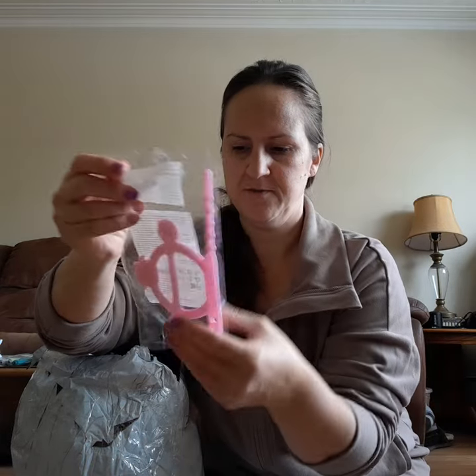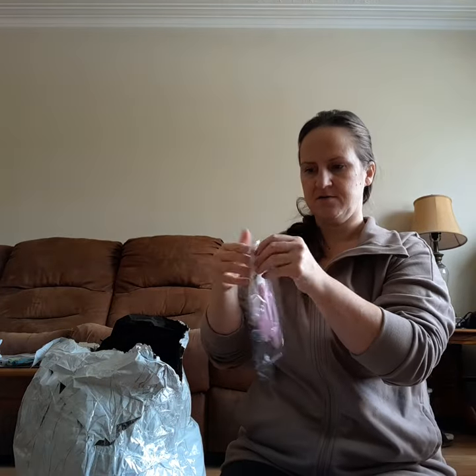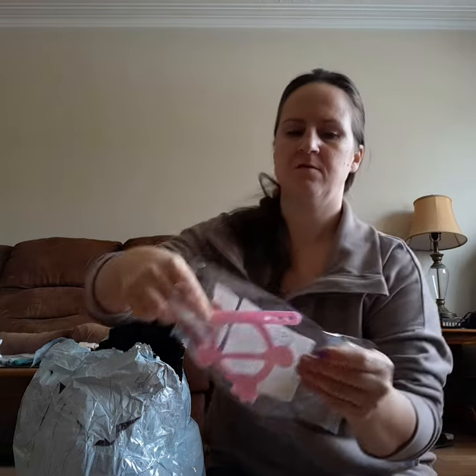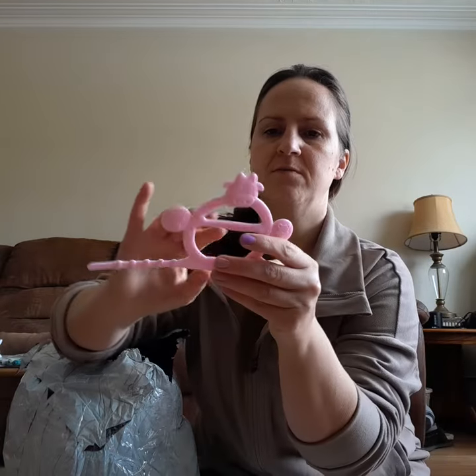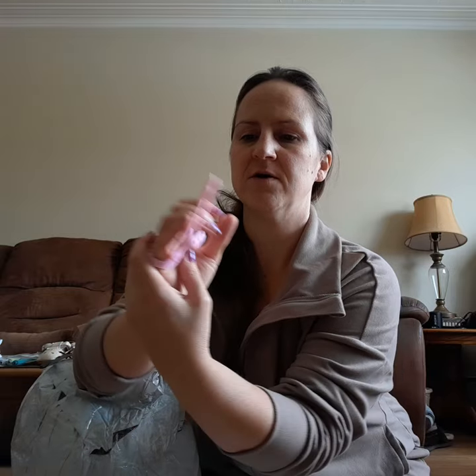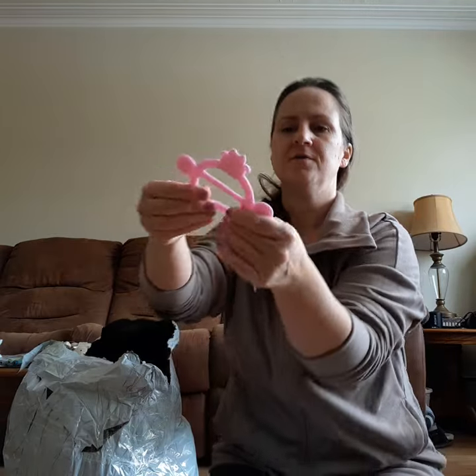This is supposed to be a teether where the baby holds it like this — it'll wrap around the little hand and the baby can chew on these parts. That's kind of cute.